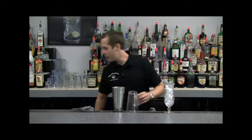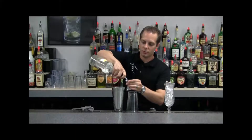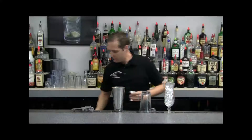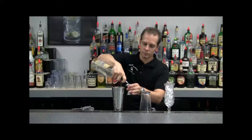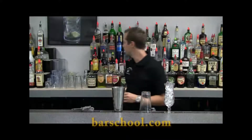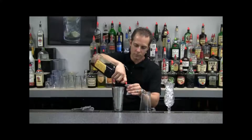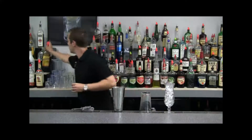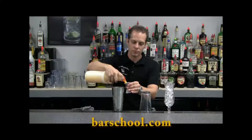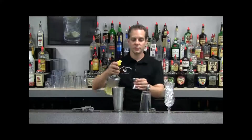We're going to add half an ounce of triple sec, which is an orange liqueur, half an ounce of light rum, half an ounce of our dark rum, one ounce of orange juice, and one ounce of sweet and sour.